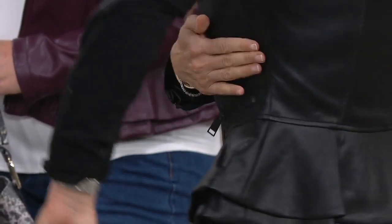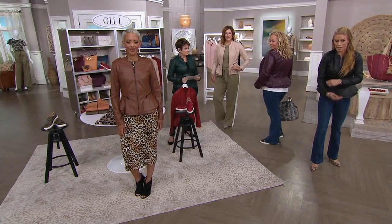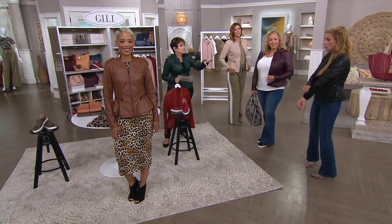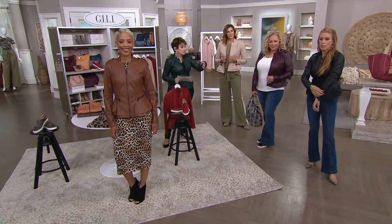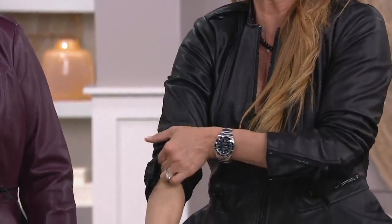It gives you all the stretch inside and out, and it also has the zipper here with the gusset, so you have that extra leather. You choose the sleeves out. I'm in the two. You can do the zero and have it more fitted.